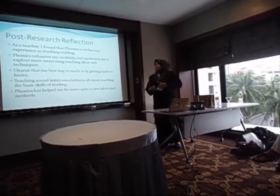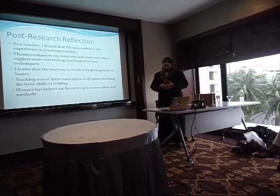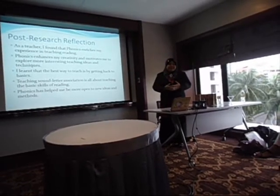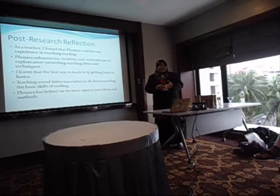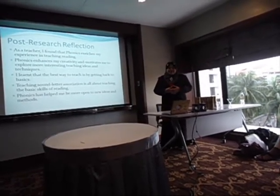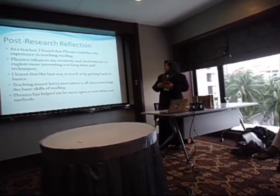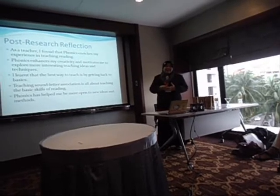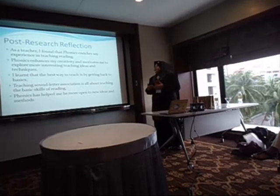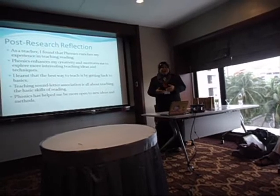This is my post-research reflection as a teacher. I found that phonics enriches my experience in teaching reading. Phonics enhances my creativity and motivates me to explore more interesting teaching ideas and techniques. I learned that the best way to teach is by getting back to basics — teaching letter association is all about teaching the foundational skill of reading. Phonics has helped me be more open to new ideas and methods.